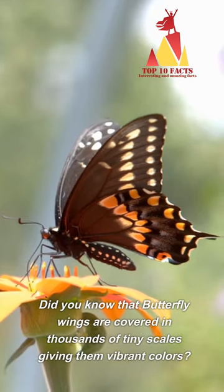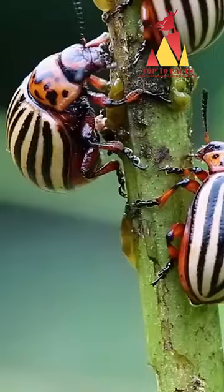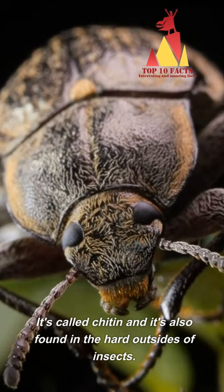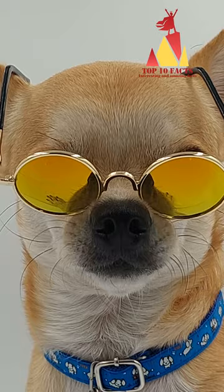Did you know that butterfly wings are covered in thousands of tiny scales giving them vibrant colors? And that the scales are made of the same stuff as bug armor? It's called chitin and it's also found in the hard outsides of insects. Pretty cool, right?